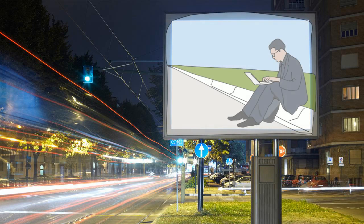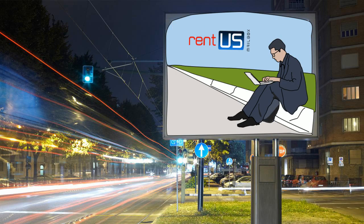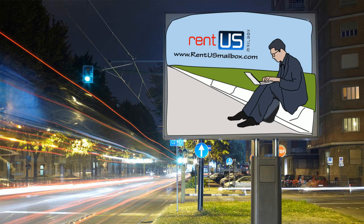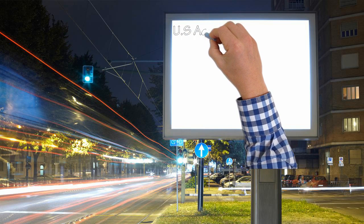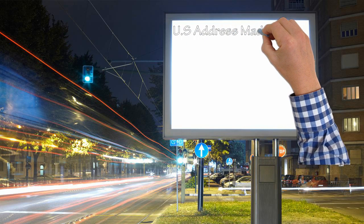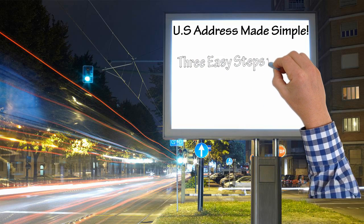Having a U.S. address can open a world of opportunities to you and your business. From shopping online at eBay, Amazon, Apple Store, and Microsoft Stores, or simply buying from online retailers that do not ship overseas. We make the process of getting your own genuine U.S. address very simple. You can apply in three easy steps with a money-back guarantee.